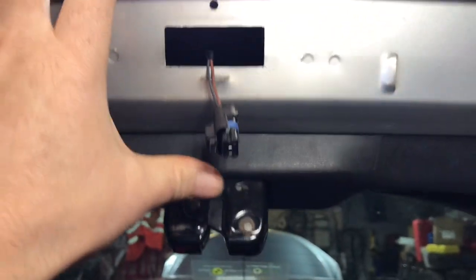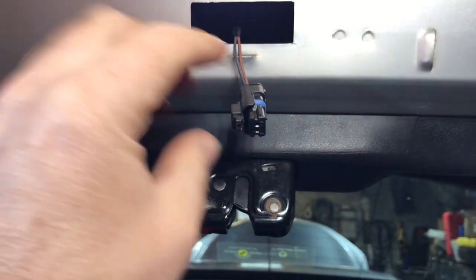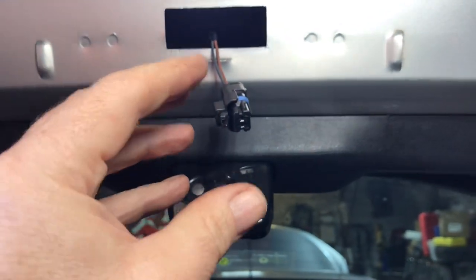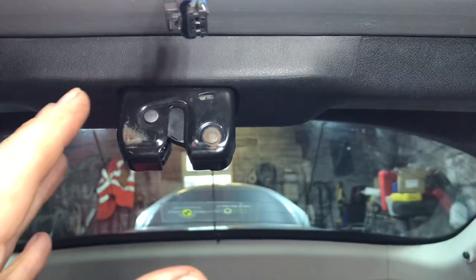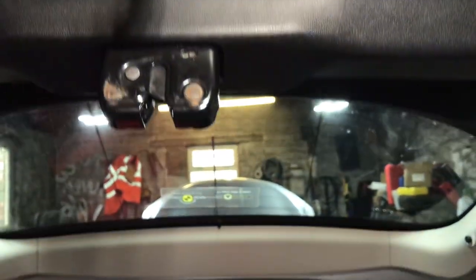The symptoms with this one - we kind of suspected it was a switch. Because when you plug the switch in, it opens the boot. But as soon as you press it again, there's nothing happening.